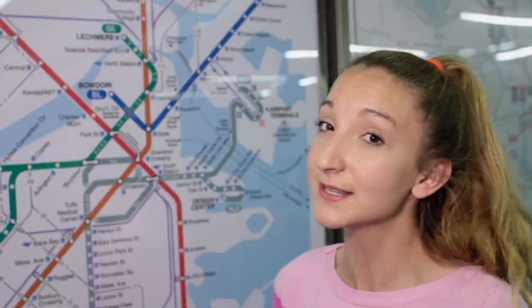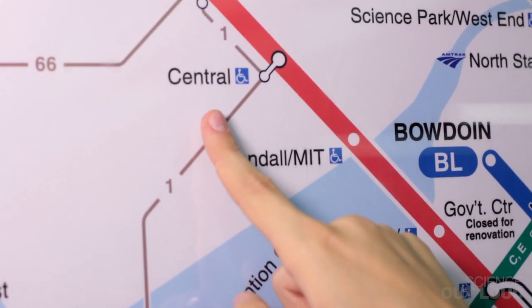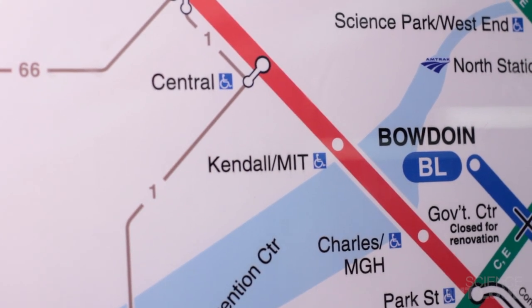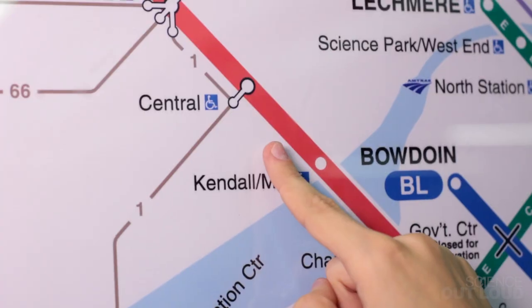Let's say the train from Central to MIT breaks. We wouldn't see students arriving at MIT and would instead see them building up at Central. But not only that, anyone else traveling along the red line would also be affected. So it's the redistribution of people which reveals the red line subway path and tells us where the train broke.